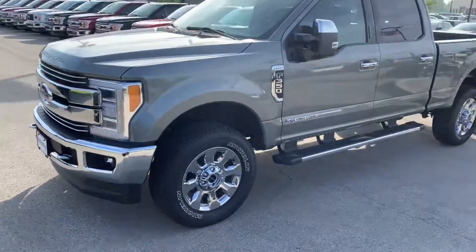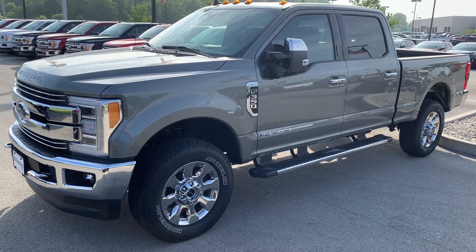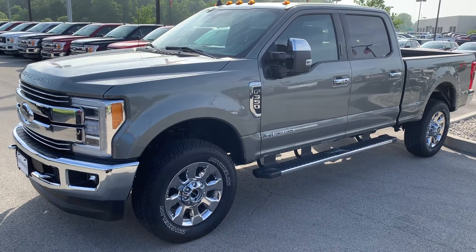It's got a garage door opener built into the visor. Overall, this truck has just about everything, and it's got a really good color — a new color that came out in 2019. If you have any questions, give us a call at 317-852-2231. Thank you.